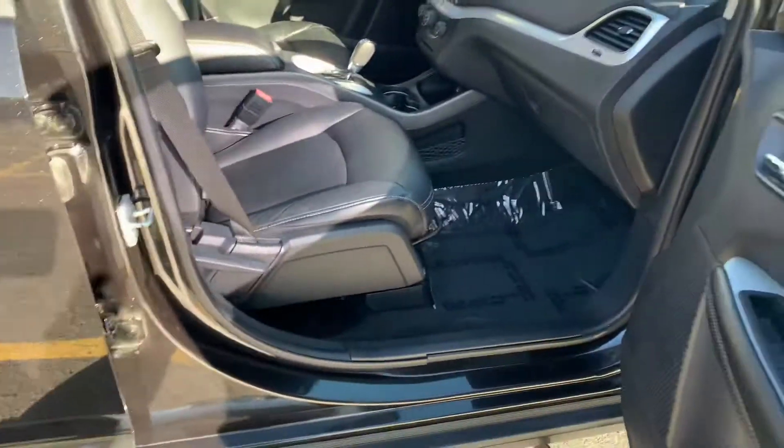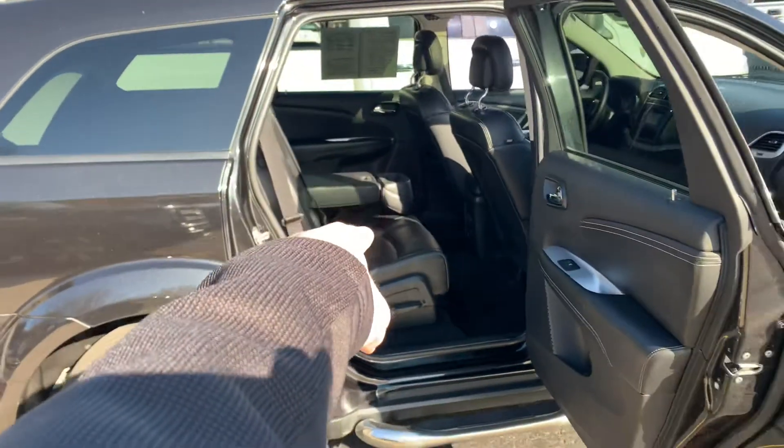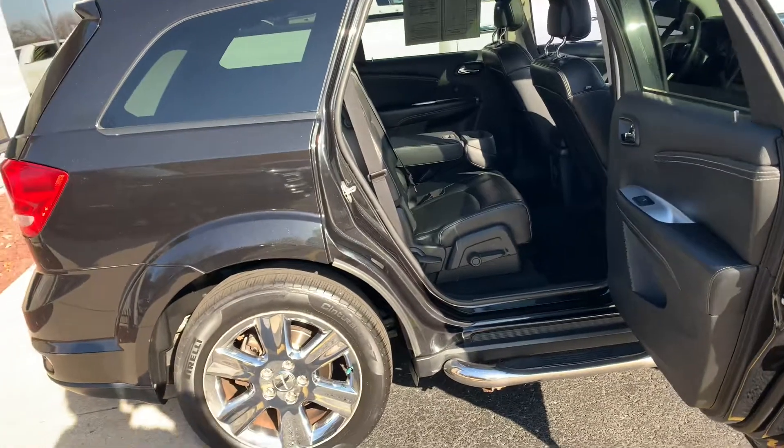Push-button start. Look at the leather. Oh my gosh. I like Journeys — they're great. This one has the third row seat. You can split it 50-50 like bucket seats, or you can put it up and make it a seven-passenger. These are really, really nice.